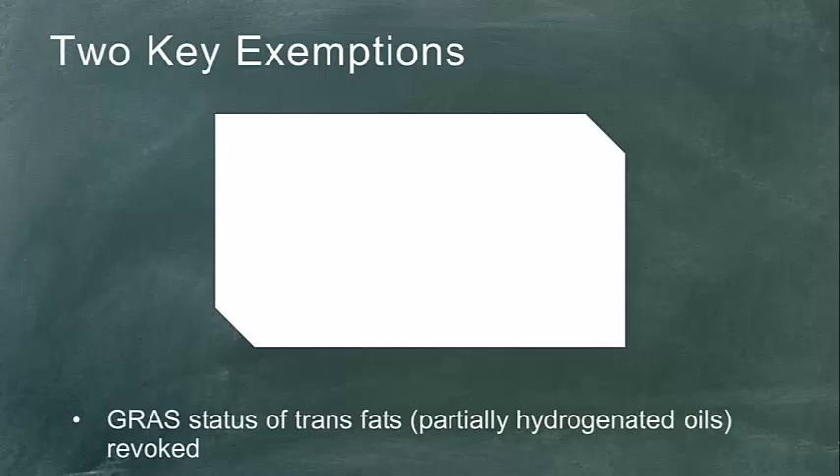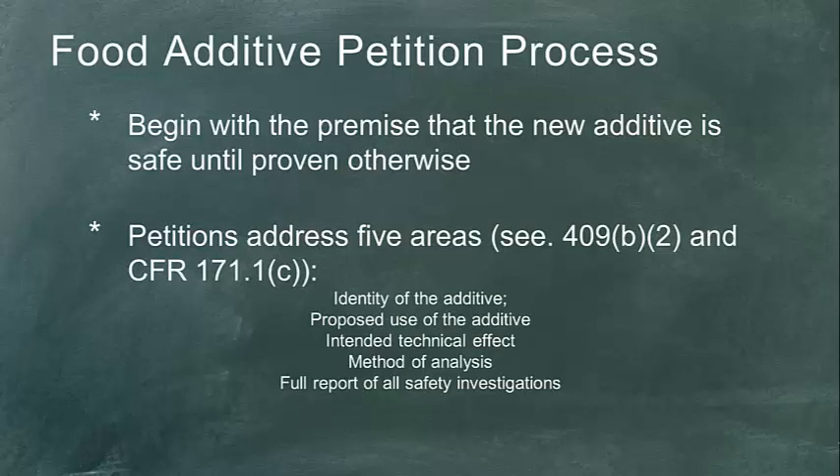The food additive petition process is door number three — the third way to get food additive approval. All three doors apply to meat products under the Federal Meat Inspection Act, the Poultry Products Inspection Act, and the Egg Products Inspection Act — all areas where the USDA has authority. The Food Safety Inspection Service shares this responsibility with the FDA for the food safety of additives used in meat, poultry, and egg products, but will allow the FDA to evaluate safety under authority from the Food, Drug, and Cosmetic Act.